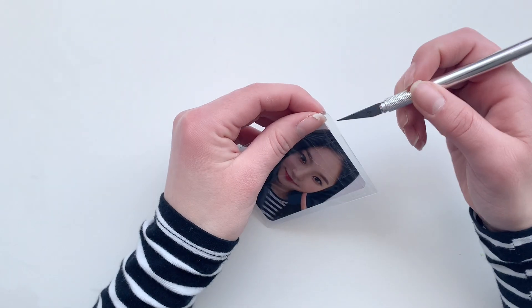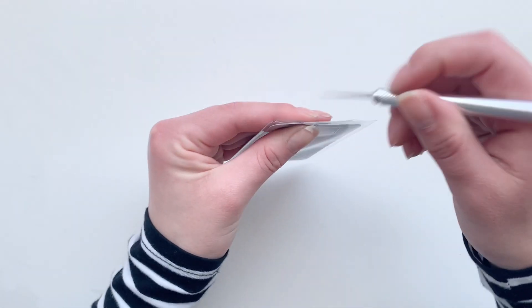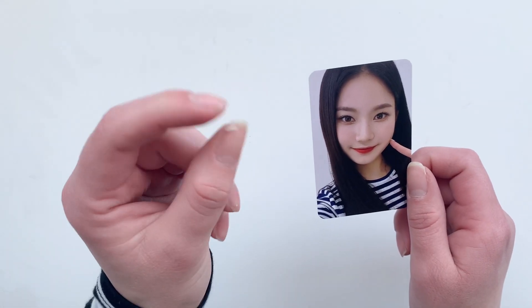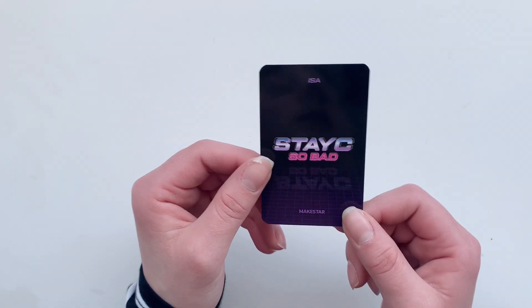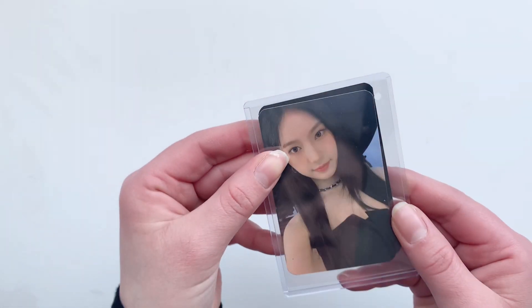Next up we have some Stayc. I have this Isa Makestar card — here's the front and the back. I'm collecting Stayc OT6 at least for the first two albums. We have an Isa card.